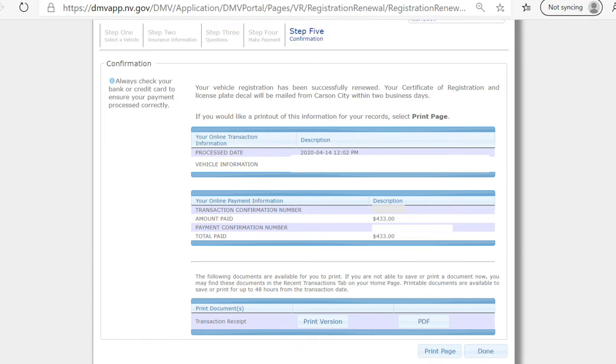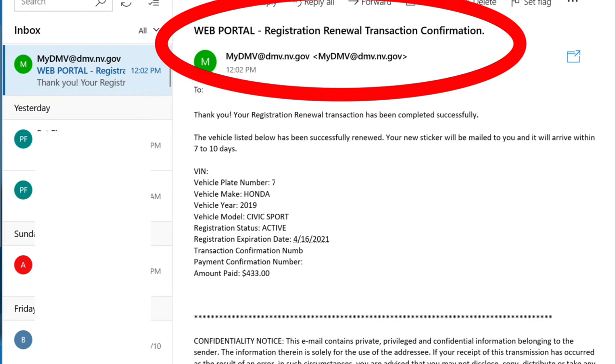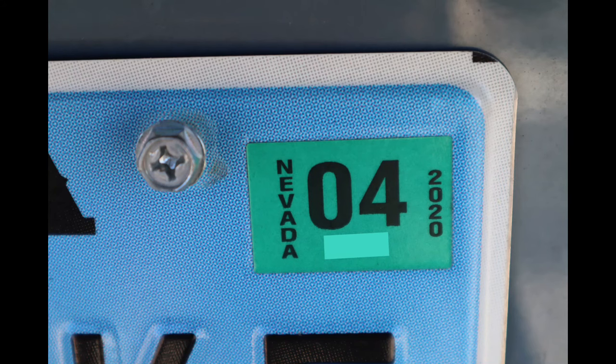Step 5: once you've paid, you'll receive a confirmation notice that your registration has been renewed. Print this out and keep it in your car. You will also get an email confirmation. In about 7 to 10 days your actual license plate tag will arrive in the mail. The number on the tag indicates what month your registration expires and the color indicates the year — each year will be a different color. This one is orange; the previous year was green.